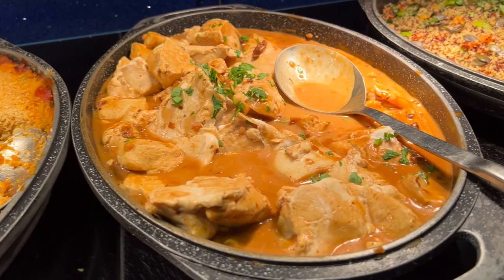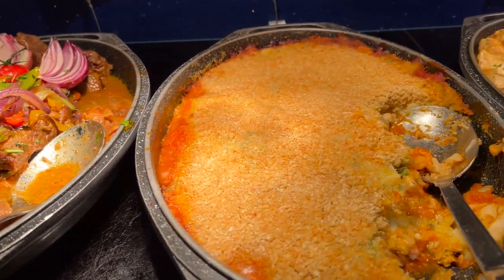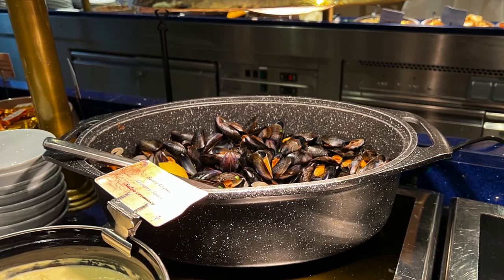Moving on to the mains. There was a wide selection here as well: roasted fish, vegetarian dishes, pork dishes, mussels with creamy sauce, and chicken stew.